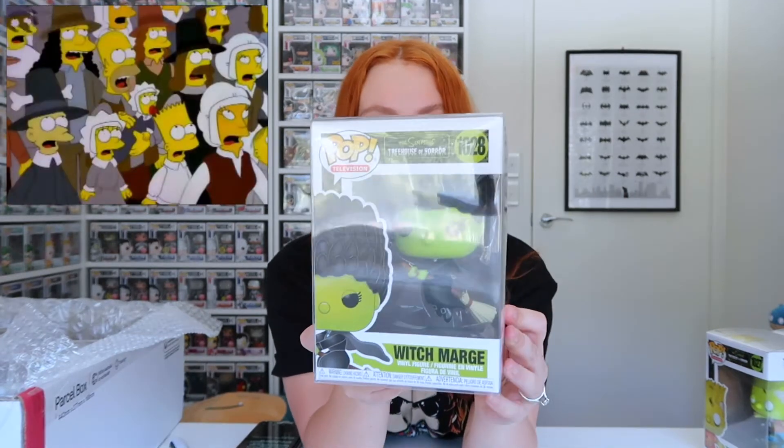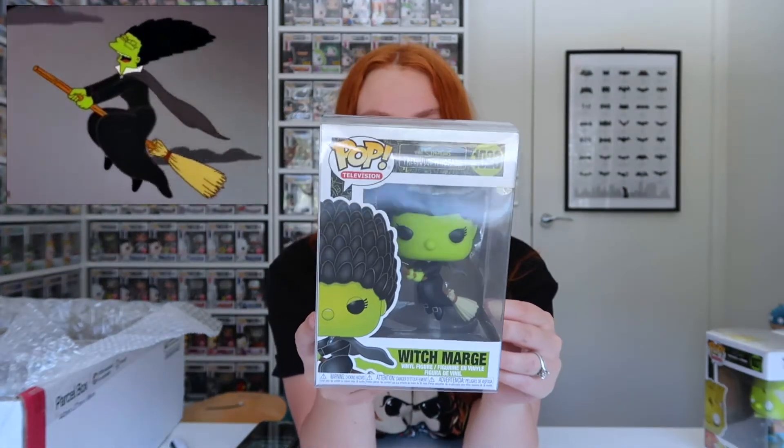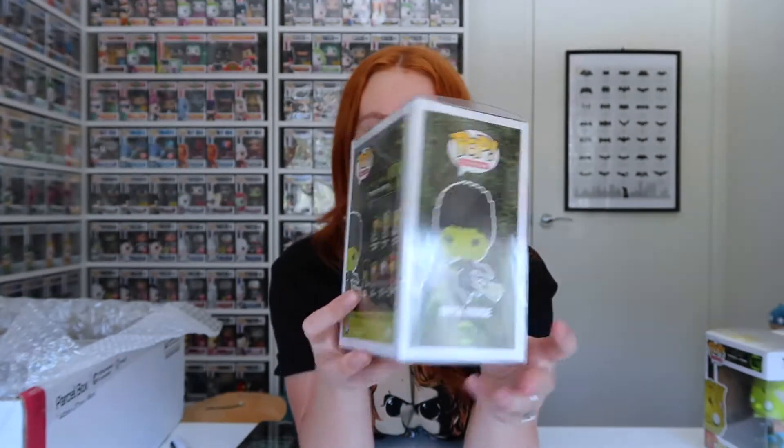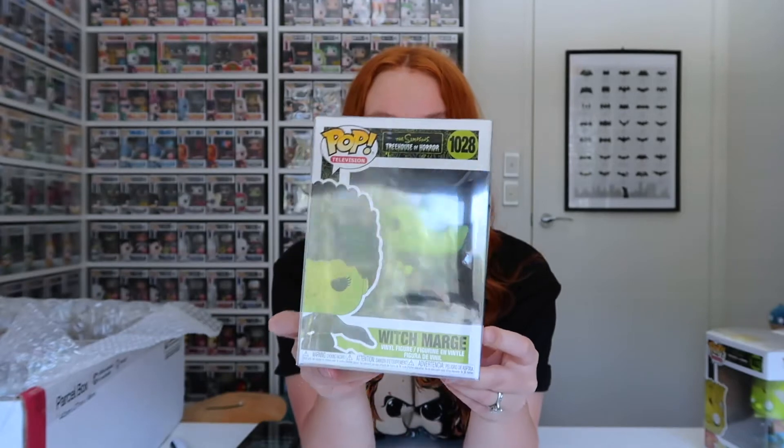Next we've got Witch Marge from Treehouse of Horror 8, 'Easy-Bake Coven.' She looks awesome with her broom. I love the Treehouse of Horror episodes — they're my absolute favorite. I like to watch them every Halloween, so I'll be doing the same this year, but I might also be watching some horror movies since I don't think I'm doing anything Halloween-related this year.